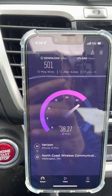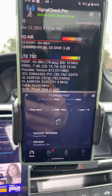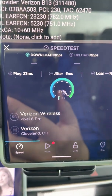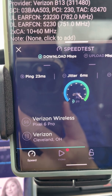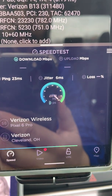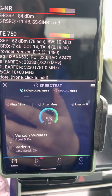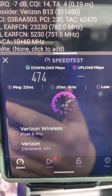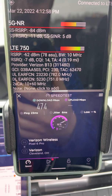Let's test the Pixel one last time. 23 millisecond ping, 6 millisecond jitter — it's a pretty good site, doing well. 474 on the downlink. Very, very similar to the iPhone.